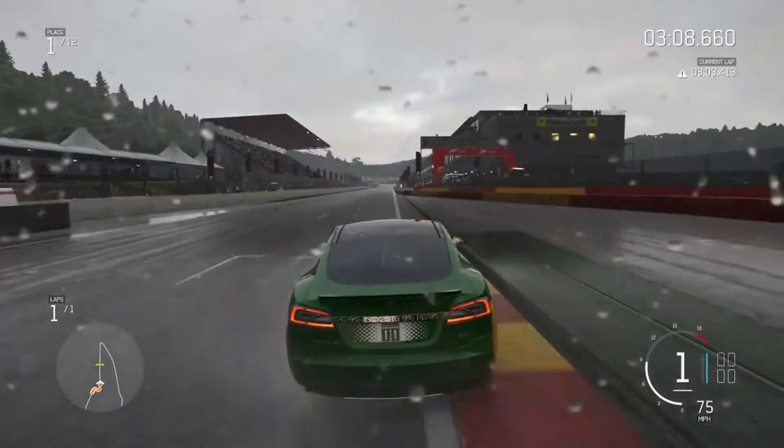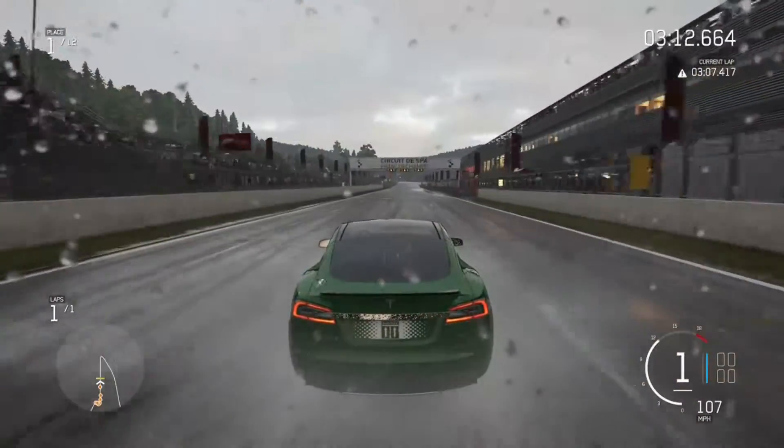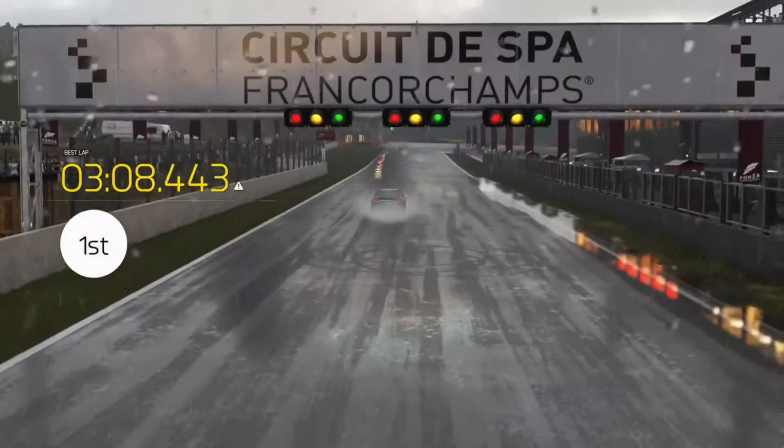This is almost realistic weather. I would say so — as realistic as you can get. You have to really think when you're driving in this kind of weather. And there we go — a lap of Spa, first place. I'm really proud of that one.